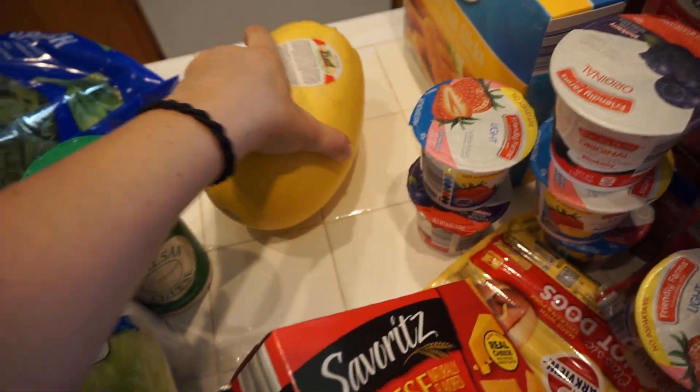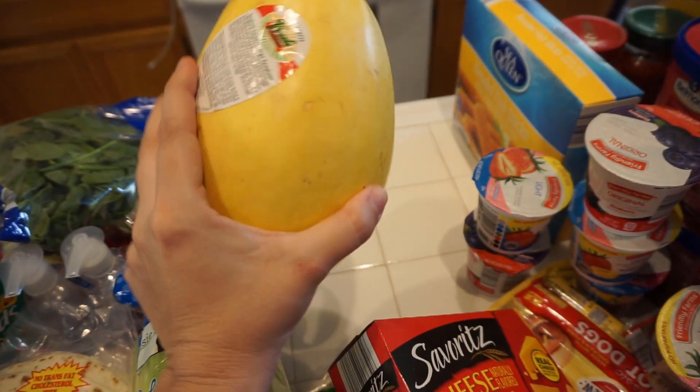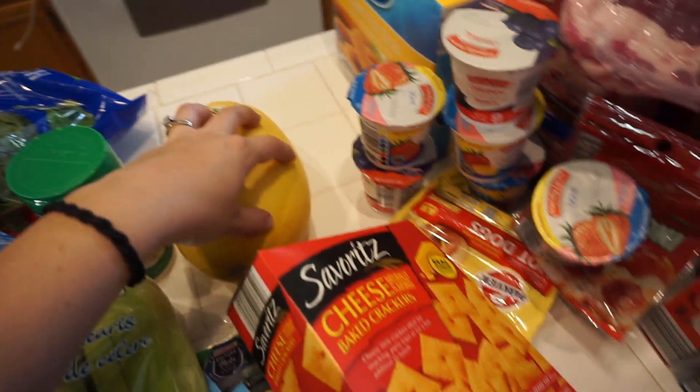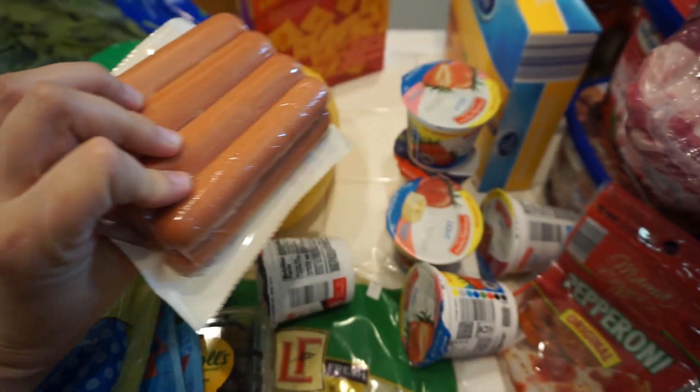I told Liam about a spaghetti squash and he wanted to try it, so we got a spaghetti squash. I will cook this up in a few days. I'm not sure how to tell if they're ready and good to go but I've made it before and we'll see what they think. Got some hot dogs — just basic hot dogs. These are a good quick lunch if I need something quick for the boys.